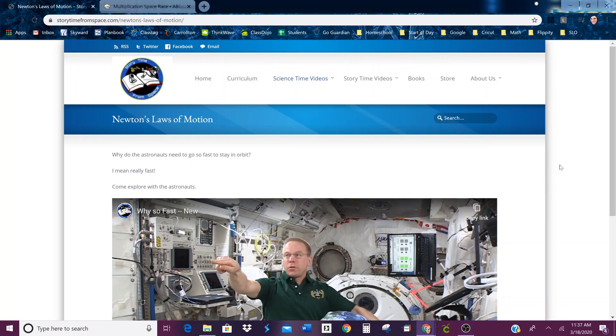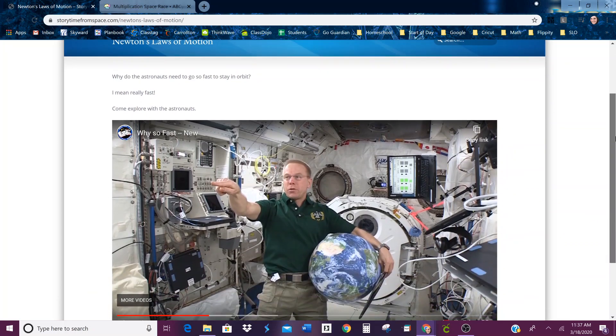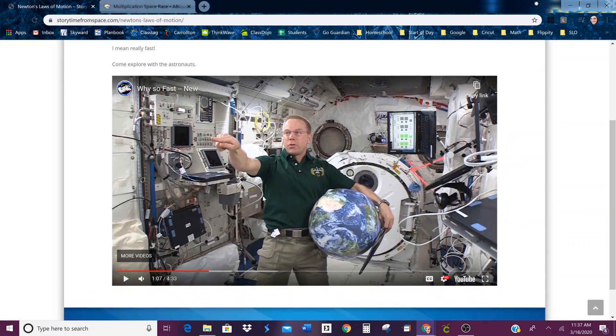This activity goes along with our space theme for today. It's going to be answering the question: why do astronauts need to go so fast to stay in orbit? I'm going to attach the link to this video, and this astronaut is going to tell you a little bit about the answer to that question. It's a pretty short video, less than five minutes.